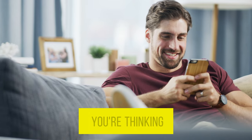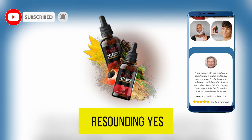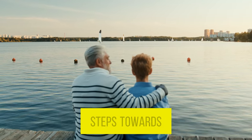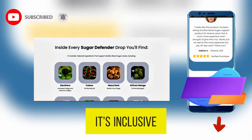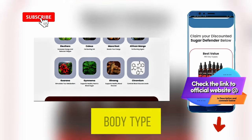Now, I know what you're thinking — does Sugar Defender really work for everyone? The answer is a resounding yes. Whether you're 18 or 80, dealing with diabetes or just looking to take proactive steps towards better health, Sugar Defender has got you covered. Its inclusive formula is designed to benefit a wide range of individuals, regardless of age or body type.